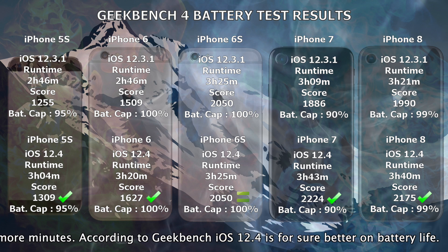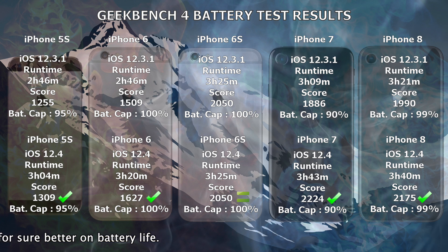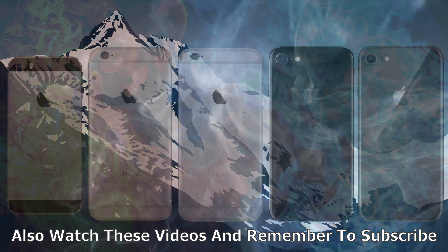So according to Geekbench, iOS 12.4 is for sure better on battery life than 12.3.1. Thank you so much for watching this video. If you liked it, hit the like button and please remember to subscribe to the channel. Thank you very much.